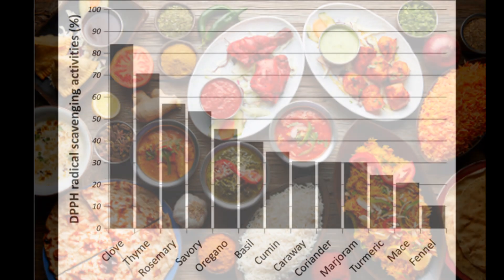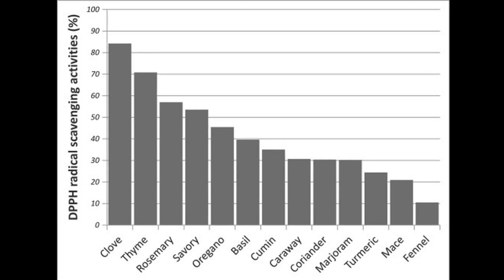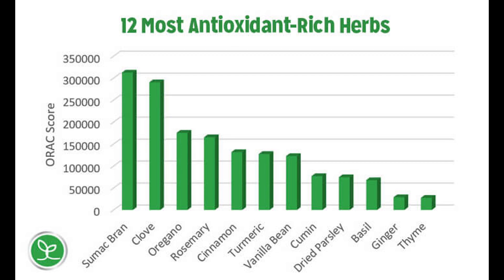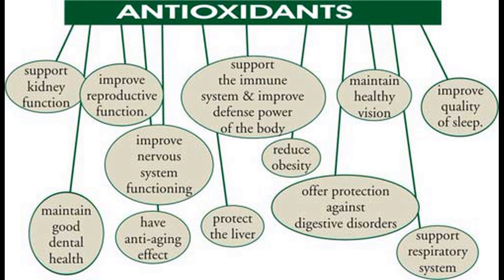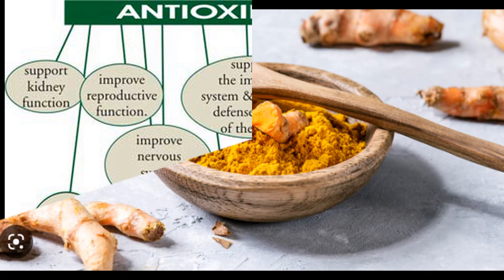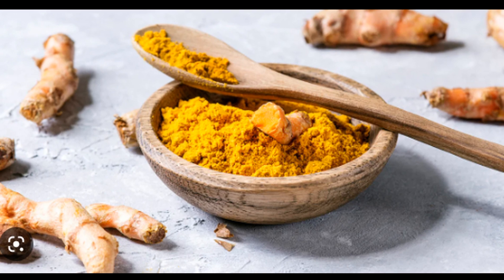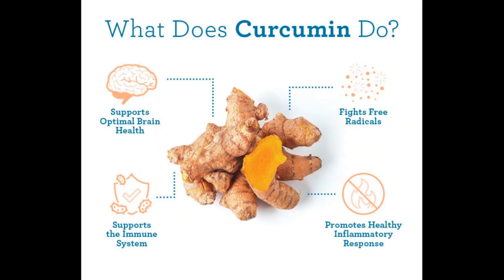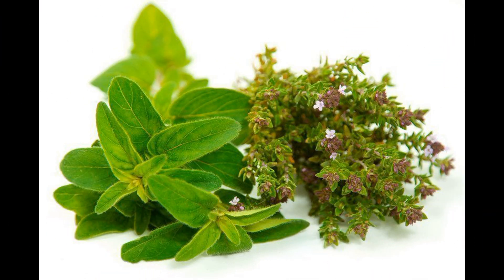Both herbs and spices also have potential health benefits. Many herbs and spices are rich in antioxidants, which are beneficial for health as they help fight inflammation and may have potential disease-fighting properties. For example, turmeric, which is a spice known for its vibrant yellow color and warm flavor, contains a compound called curcumin that has been studied for its anti-inflammatory and antioxidant properties. Similarly, herbs such as thyme and oregano are known for their antimicrobial properties.